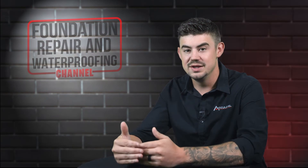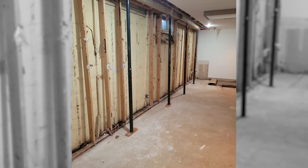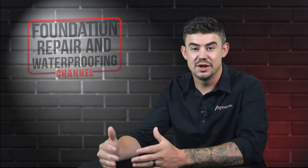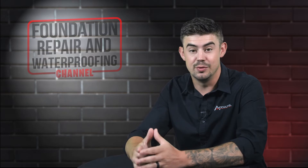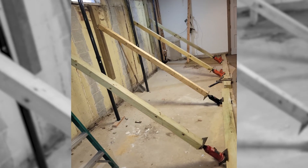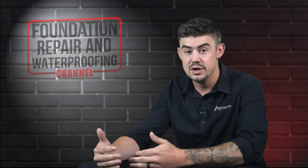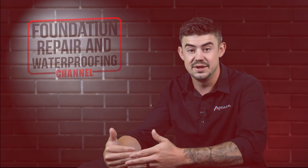Floor jacks are going to be mainly temporary, and by manufacturer specifications, only when you're replacing your foundation. Jacks are temporary when they're part of a foundation replacement — so if you're replacing a basement wall, replacing your crawl space footing, or even raising your home with a new footing, those jacks that hold your home in place until that work is done are temporary.